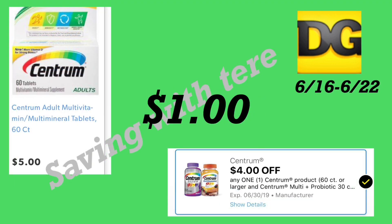Another great product to add on Saturday with the $5 off $25 is the Centrum vitamins — the 60-count, priced at five dollars. We have a four dollar digital coupon making it only one dollar. Remember, this has to be the 60-count for the digital coupon to come off.